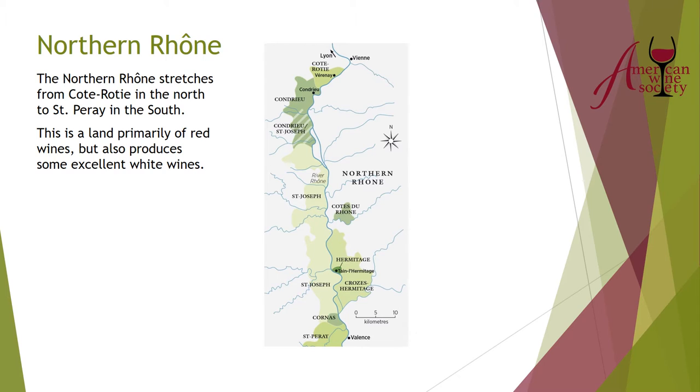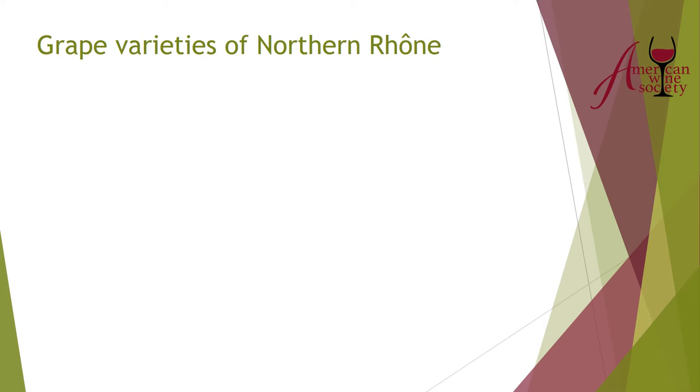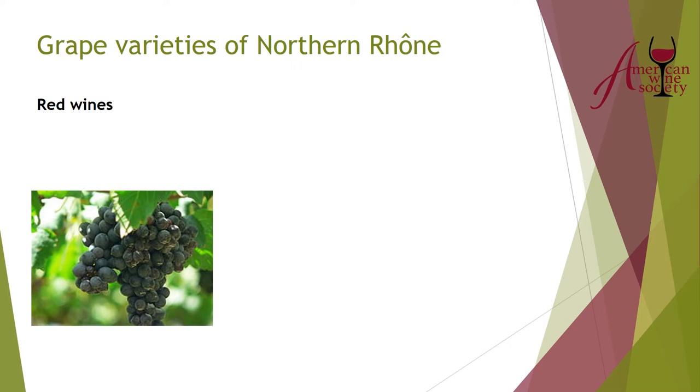The northern Rhone stretches from Côte Rôtie in the north to Saint-Péray in the south. It's primarily a land of red wines but also produces some excellent whites. One key reason to discuss northern and southern Rhone separately is the grapes. Red wines from the northern Rhone are Syrah — the same grape as Australian Shiraz. The name on the label depends on whether it's made in the Australian or Rhone style, but Syrah and Shiraz are the same grape.